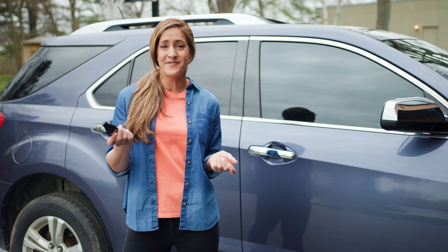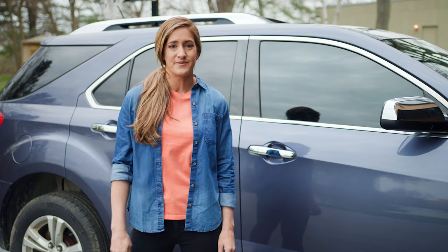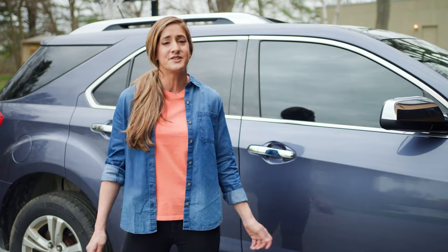Hey there car friends. A faulty key fob — who hasn't dealt with that, right? This small thing can throw off your entire schedule. It can stop you from being able to get in your vehicle, let alone start your engine. So let's go over what you should do.